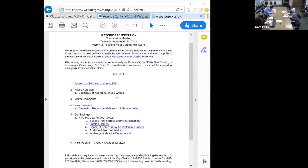Anne, in terms of a motion for the minutes, only those that were in attendance at that meeting will be able to vote on them. At the top it shows who was in attendance. You should have enough members to be able to vote. Has everybody had a chance to review them? Is there anybody who wants to do a motion to approve?